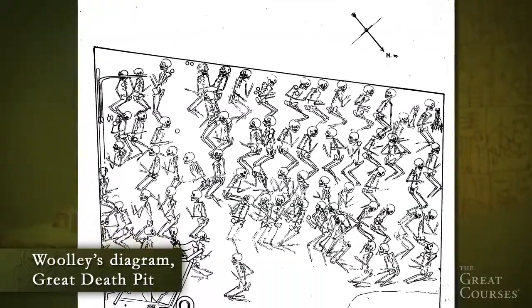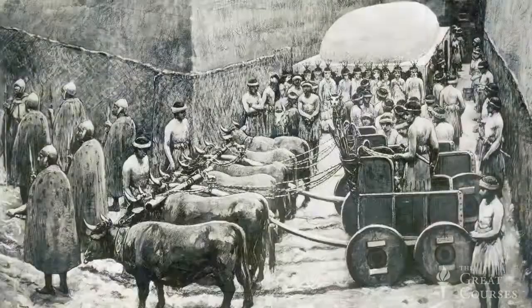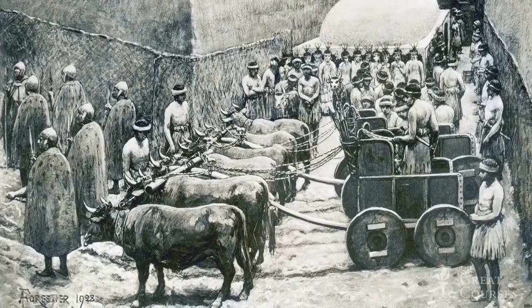The Great Death Pit, where these goat sculptures were found, contained the bodies of 73 attendants alone. It seems they were put to death to accompany their ruler or priest to the underworld. Woolley imagined and described a stately scene in which the richly clothed and bejeweled servants of the king and queen marched into the grave and then were given poison to drink. The evidence for this theory came from the cups which the servants still held. He also imagined that other servants came down to slaughter the animals accompanying them.